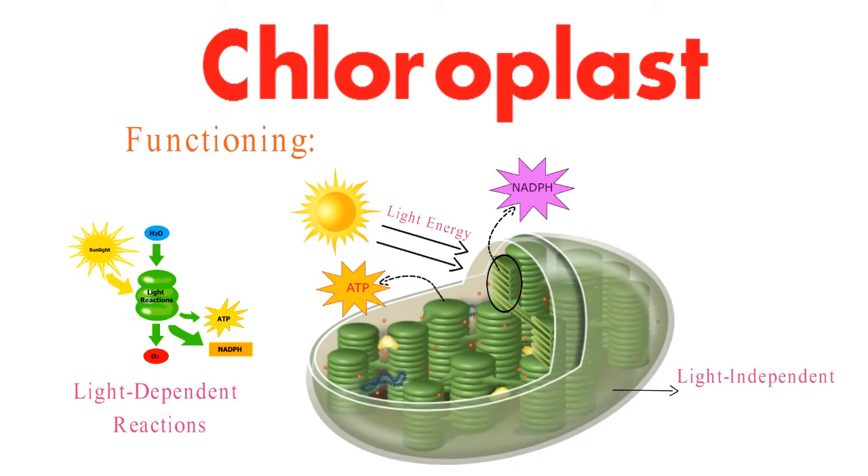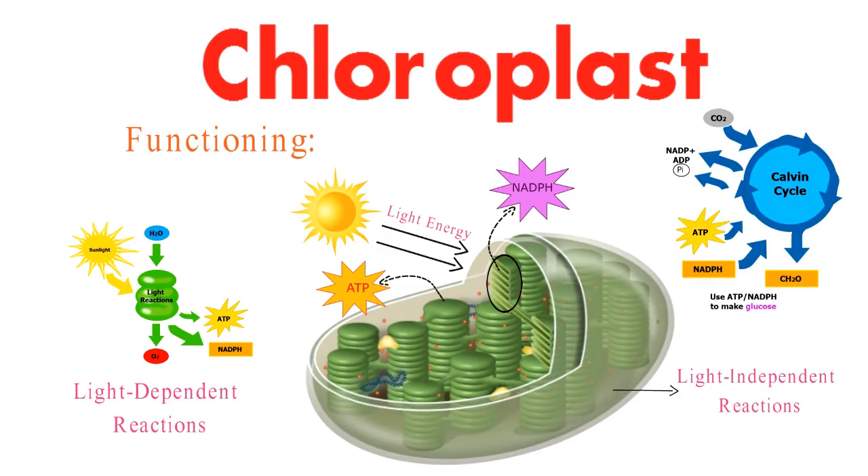Within the stroma, the light-independent reactions, also known as the Calvin cycle, use ATP, NADPH, and carbon dioxide to craft glucose and other essential compounds.